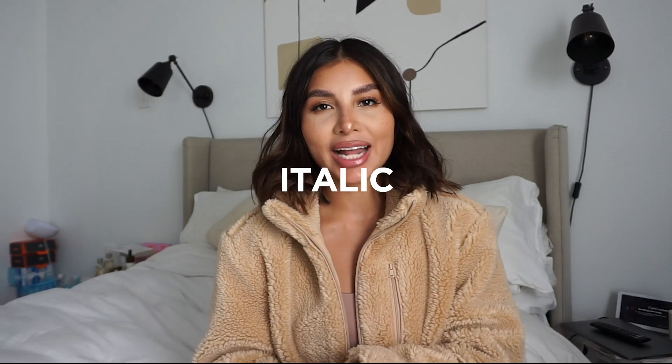Hey guys, welcome back to my channel. So today I am going over some new stuff that I got from Italic. If you are new here and you've never heard of Italic, it was previously a membership-only site where you could purchase your membership and then shop the items on there. However, now they changed it up, which I'm really grateful for, because now you can just shop directly — you don't need a membership to have these great quality items in your home.